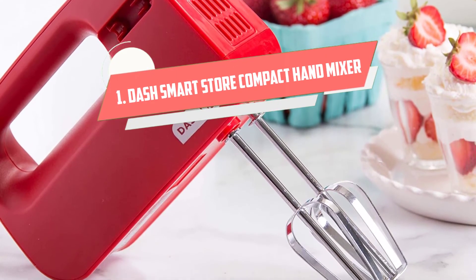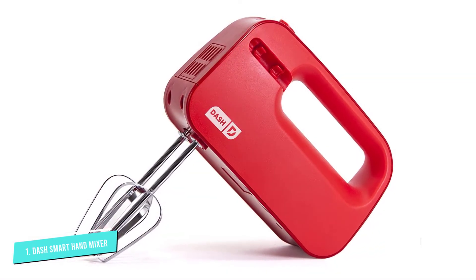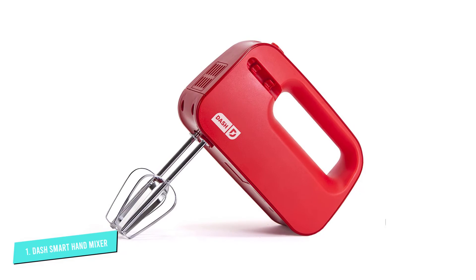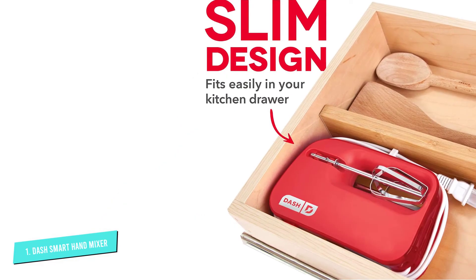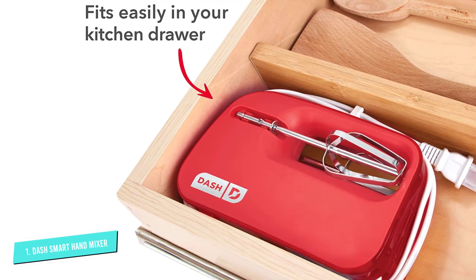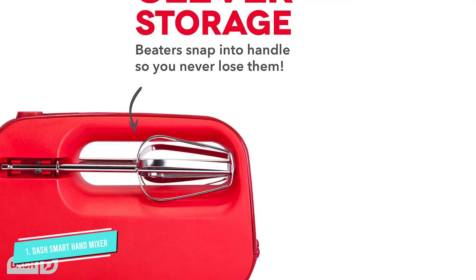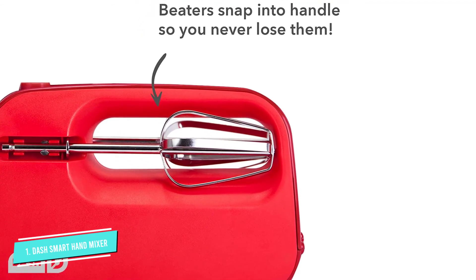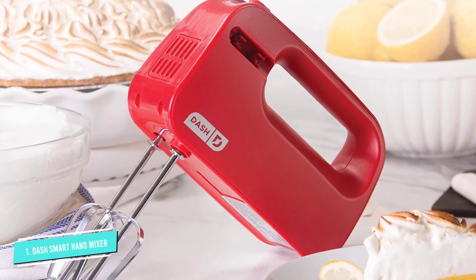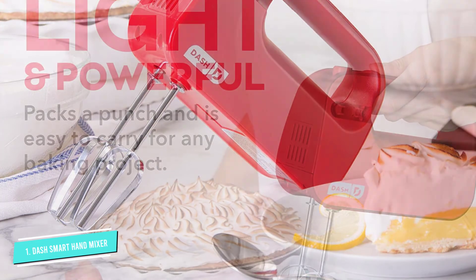Number 1: Dash Smart Store Compact. Perfect for tiny kitchens, the Dash Smart Store Compact Hand Mixer is as small as it gets while still being effective. The overall measurements clock in at 7.3 inches long by 4.5 inches high and a minuscule 2.5 inches wide, intended for a tight kitchen drawer, or even a bookshelf if push comes to shove. The beaters detach and clip into the handle of the mixer for ultra-compact storage. This mixer only includes beater attachments and has a 150-watt motor, so it won't tackle quite as many projects as a more powerful appliance. It's best for whipping creams, cake batters, brownie batters, and light frostings.